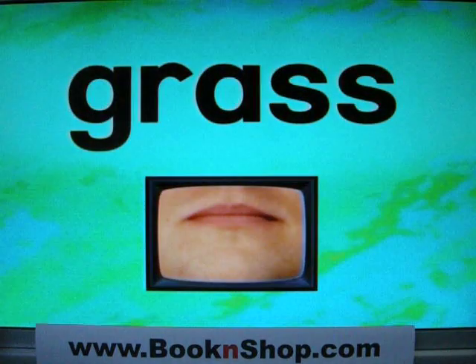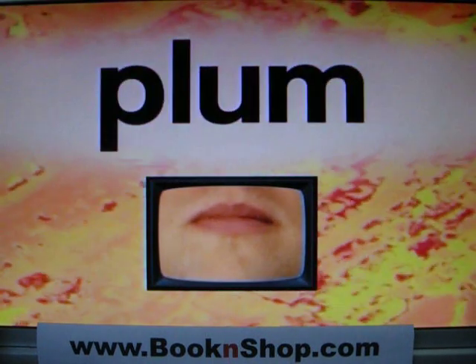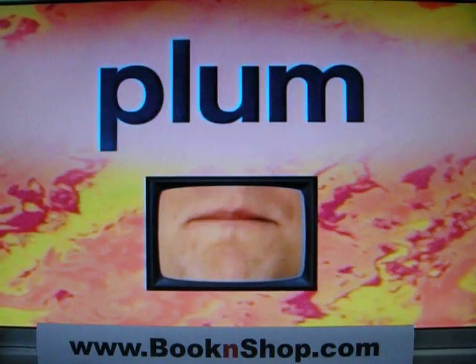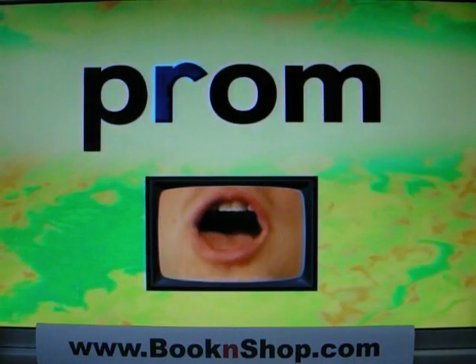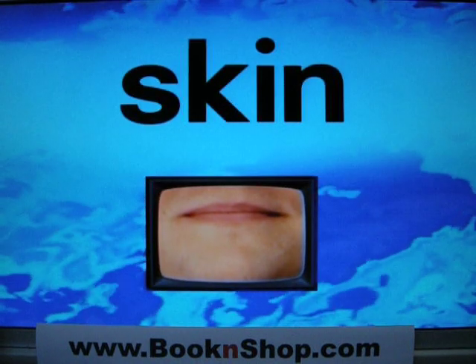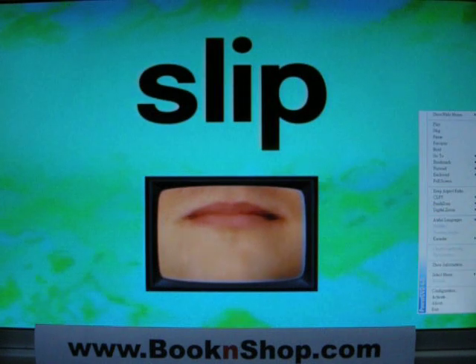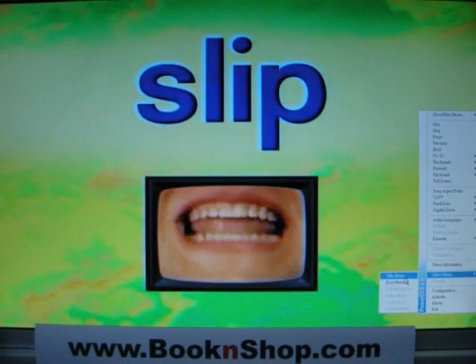Oops! I should have been more careful! GR: Grass. PL: Plum. SC: Scrum. SC: Scab — don't pick it! SK: Skin. SL: Slip.